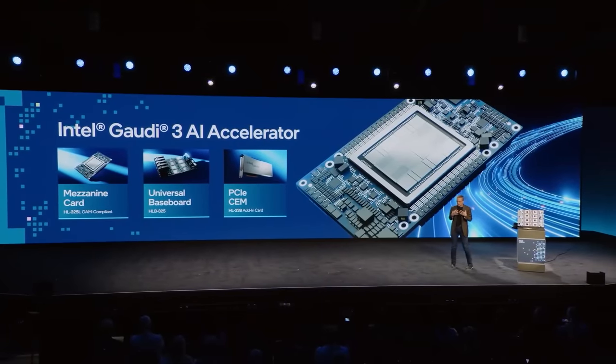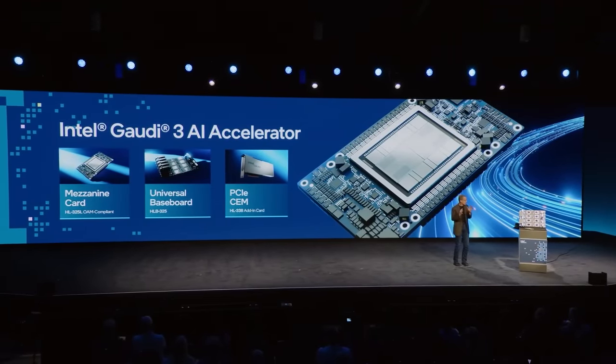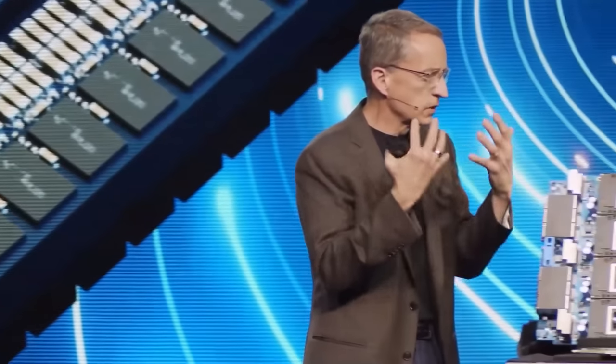With our first Gaudi PCIe card — extraordinary compute density, the same capabilities as the mezzanine card — giving our customers great flexibility. 1.8 petaflops of FP8 capabilities, 128 gigabytes of memory in a 600 watt TDP, making it an easy adjunct to a Xeon deployment, delivering industry standard infrastructure into your data center. And Gaudi 3 eliminates vendor lock-in with standard networking solutions in your data centers, in your cloud, and with open software environments.